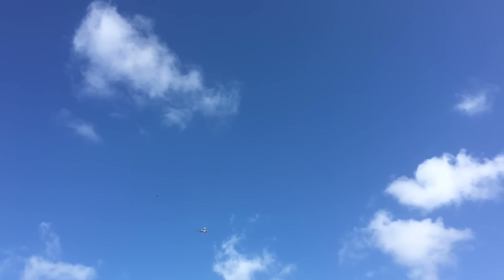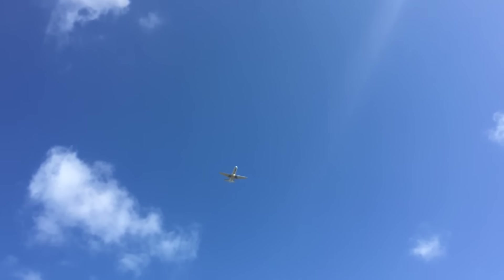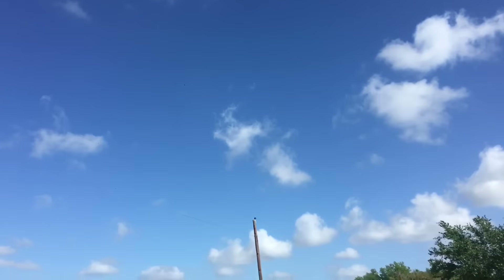That plane is about to hit those birds — or the birds are about to hit the plane. It just missed them by mere feet, or at least that's what it appeared to look like from my angle. Welcome everyone, Adam the Woo here. A lot of people fly into the central Florida area on a daily basis.